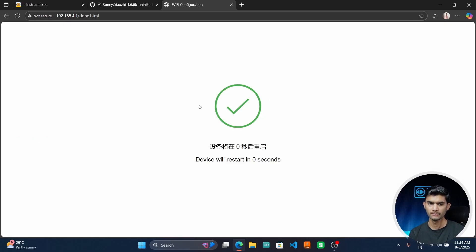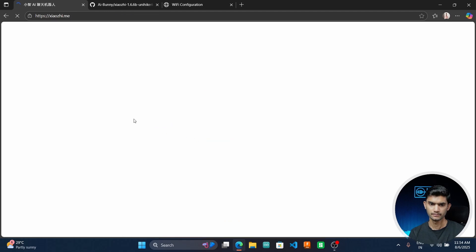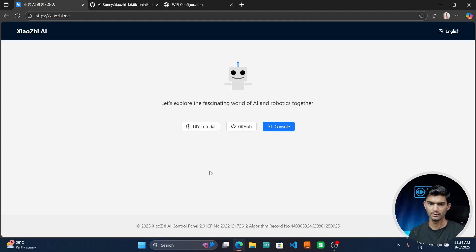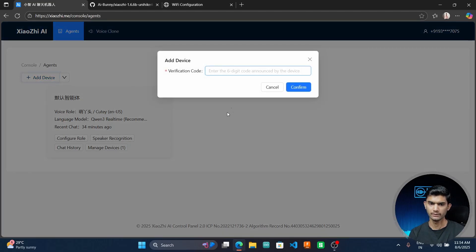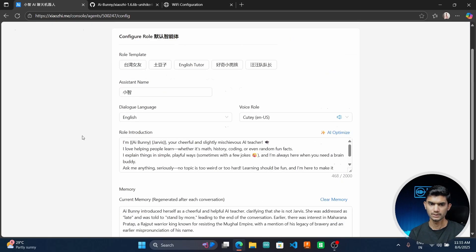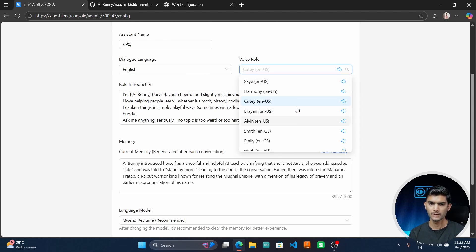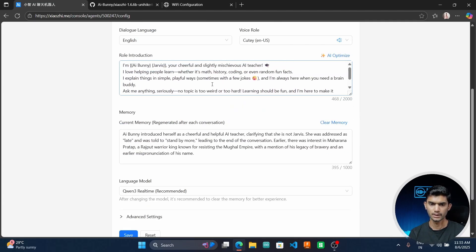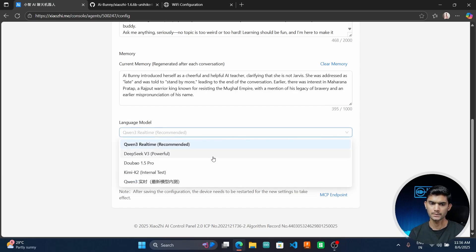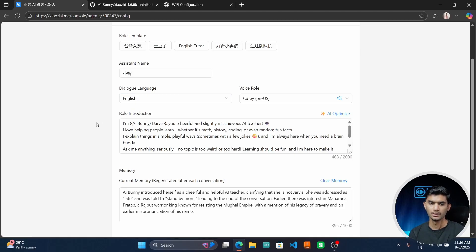Once you are connected to the Wi-Fi, you will be shown a six-digit code. Go to the Shaoxing configuration site and log in with your mobile number. Once that is done, go to Console and click on 'Add New Device,' then enter the six-digit code shown on your screen and click Confirm. You can then go to 'Configure Role' and set your parameters for your AI chatbot. Select the language — I've selected English — and choose from multiple voices. For the role, I've written a custom prompt, but you can copy the same one or customize it. You can also select the language model; options include DeepSeek and other LLM models. Once done, click Save and restart your AI Bunny.